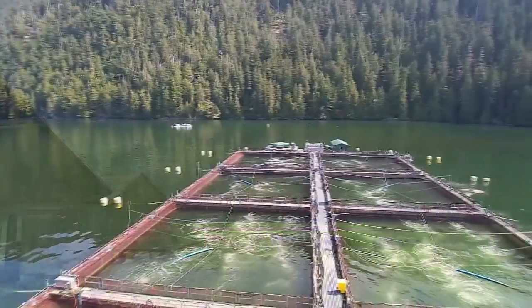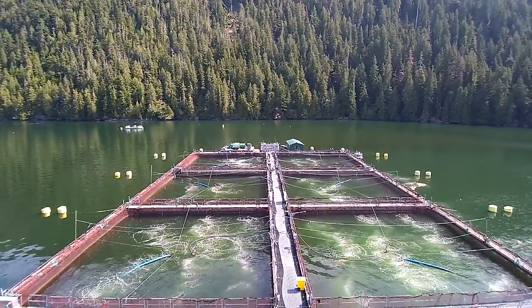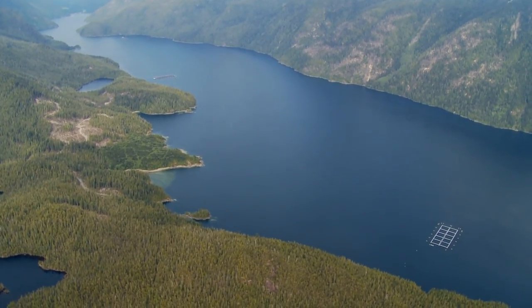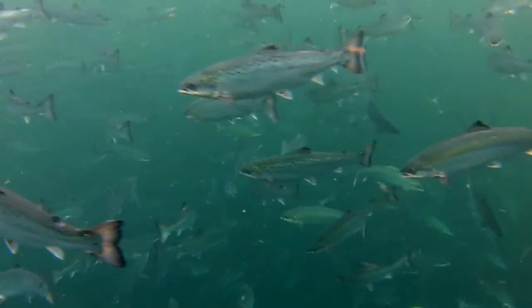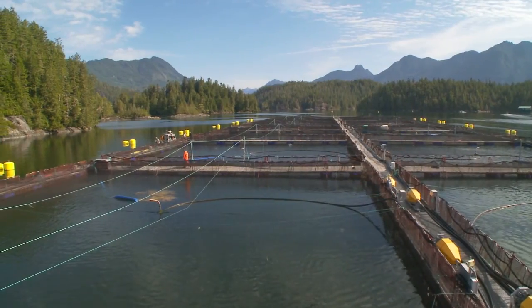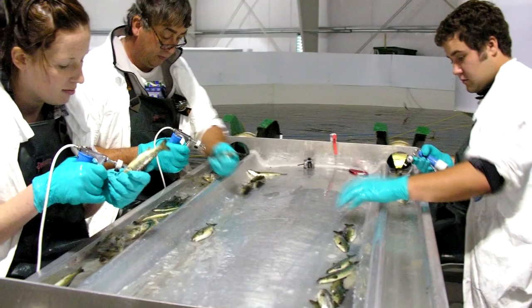Salmon farms use the least amount of medicines compared to almost all other commonly farmed animals. Salmon spend nearly two years housed and fed in the net pens, which are naturally flushed by the clean exchange of ocean water from the constantly moving tide. This and other sensible farming practices promote natural health rather than using medicines.